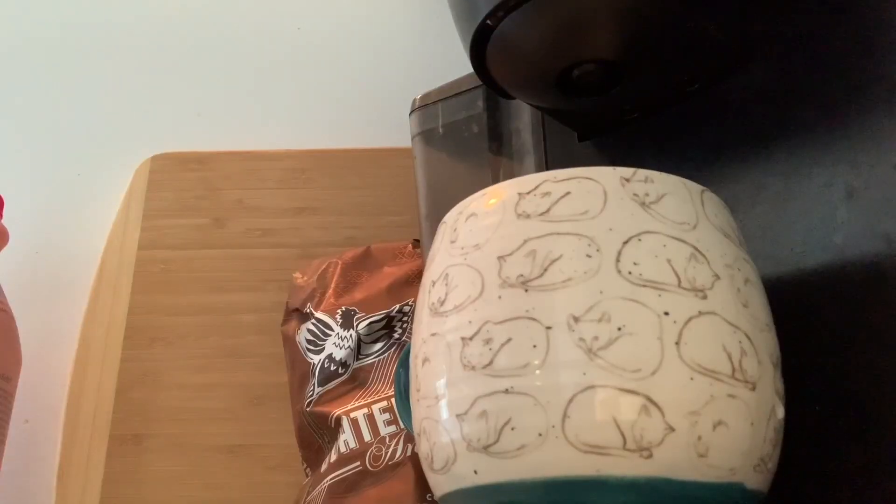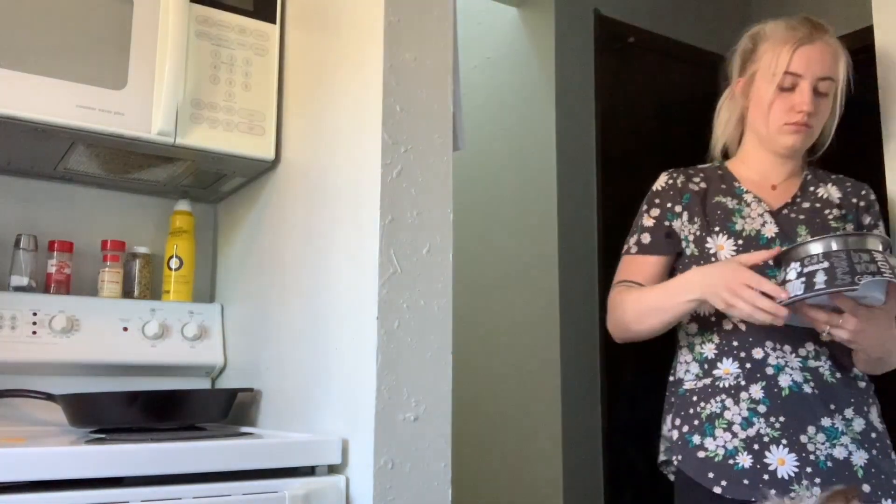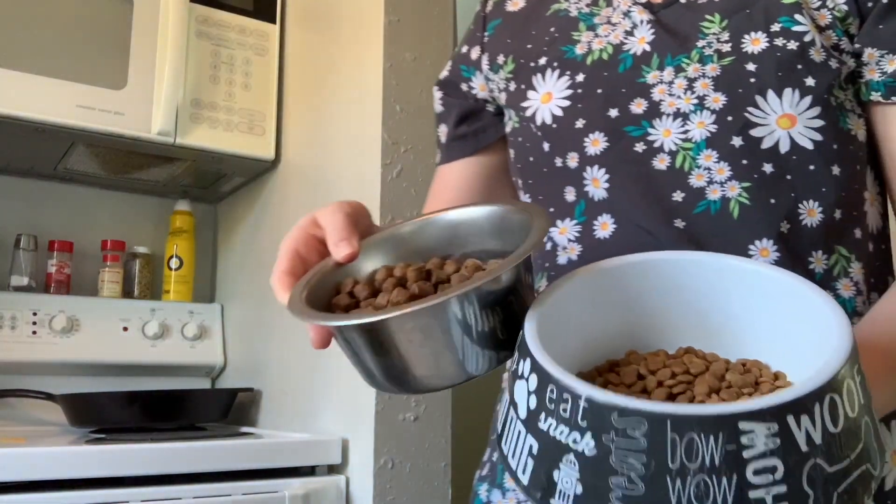Hello guys, happy day and good morning. Today I am just doing a little bit of a morning routine slash makeup routine video for you guys.